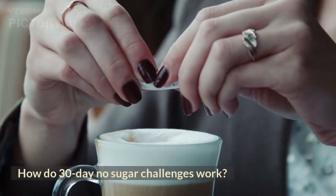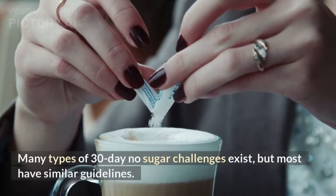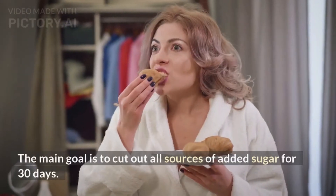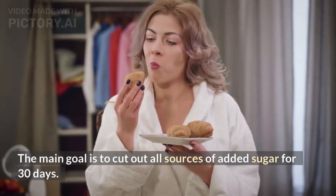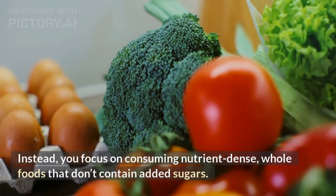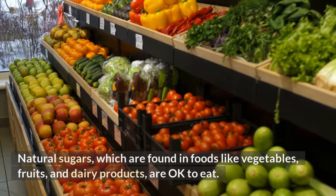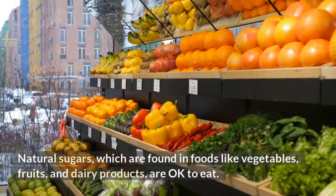How do 30-day no sugar challenges work? Many types of 30-day no sugar challenges exist, but most have similar guidelines. The main goal is to cut out all sources of added sugar for 30 days. Instead, you focus on consuming nutrient-dense, whole foods that don't contain added sugars. Natural sugars, which are found in foods like vegetables, fruits, and dairy products, are okay to eat.